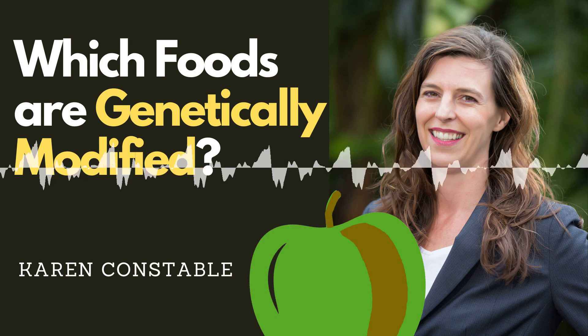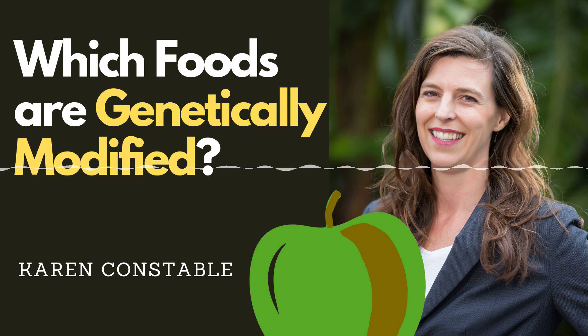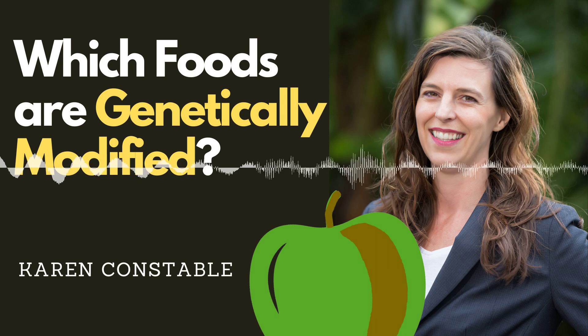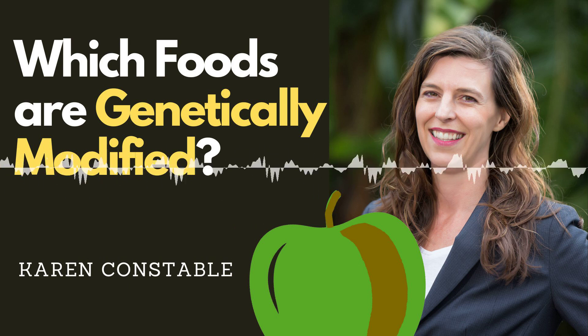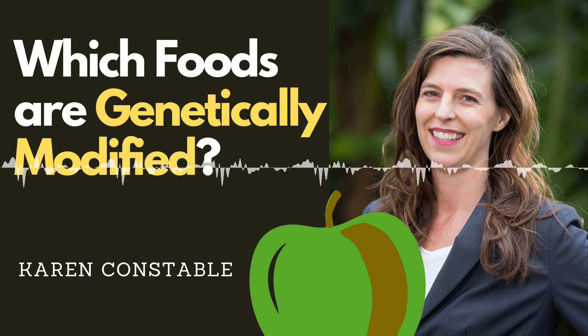GMO foods — which ones exactly? Earlier this year, the USA implemented a new labelling rule for GMOs, which are genetically engineered organisms or genetically modified organisms. The rule says that any food that contains detectable genetic material which has been modified using laboratory techniques, as opposed to conventional breeding, has to be labelled as bioengineered. According to one source, the rule is being widely ignored by industry.